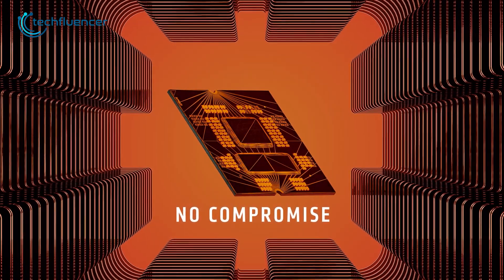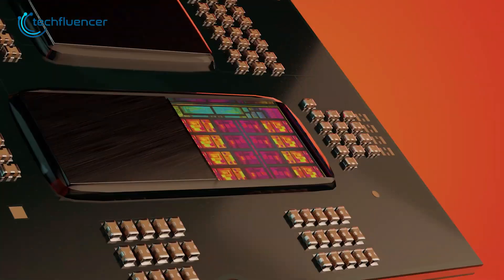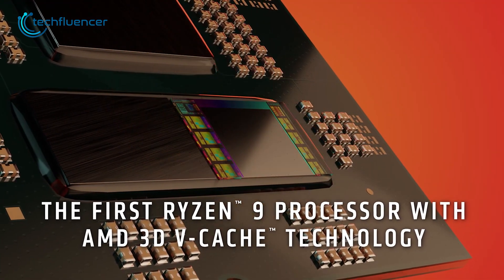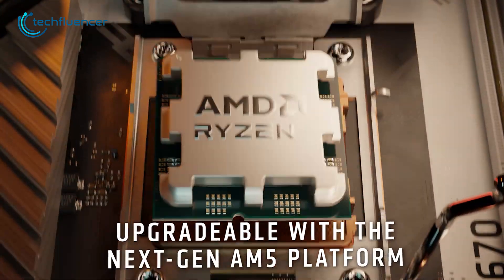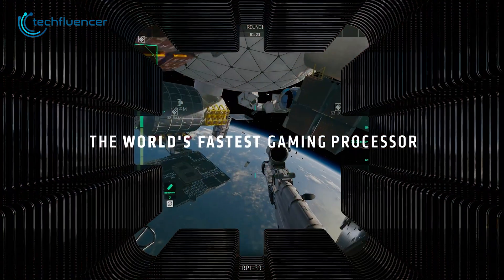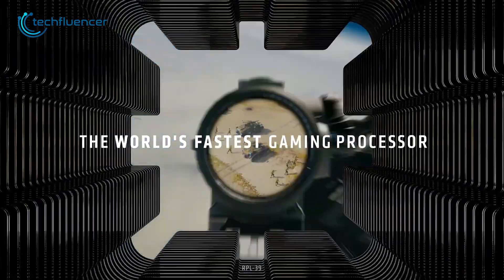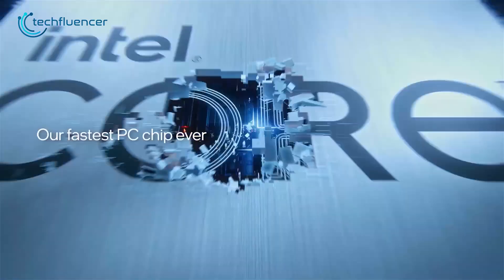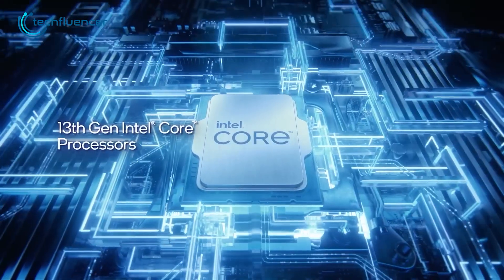The long-anticipated Ryzen 9 7950X 3D has just been launched and the performance benchmarks are looking really impressive. Whether it's gaming or content creation, the 3D V-Cache combined with plenty of cores is bound to streamline the performance level by a significant proportion. But how good is it compared to the Intel Core i9-3900K? Let's find out.